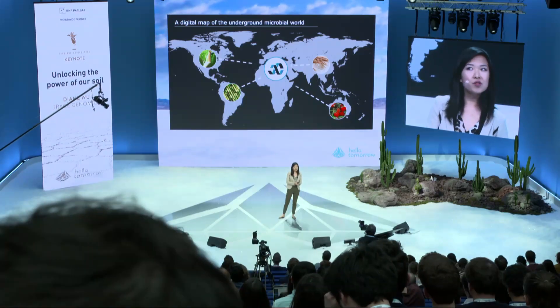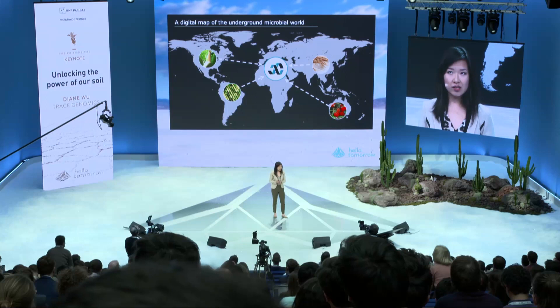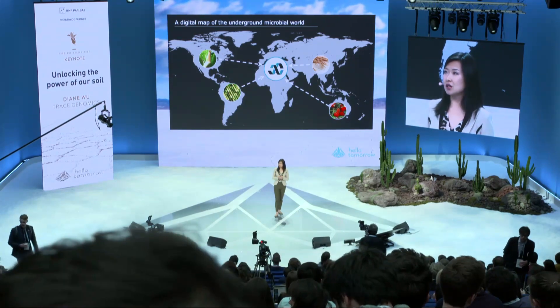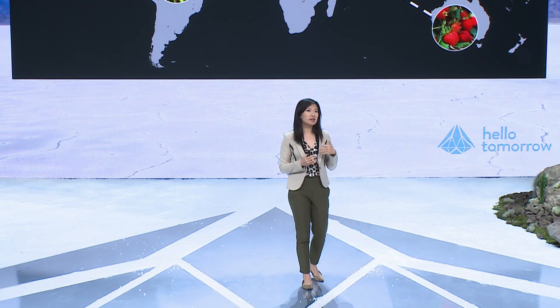By helping every individual farmer farm better, what we're also doing is building a global ecosystem — a geotemporal map of the microbes in every farm from around the world. Our technology is not looking for one or a set of predetermined pathogens; it creates a digital fingerprint of all organisms in the soil, and then we use software to ask: what are the pathogens? We build models to predict nutrient availability and disease risk. And as microbes evolve — much more quickly than human beings do — and new diseases come onto the market, we can actually stay one step ahead of that disease.